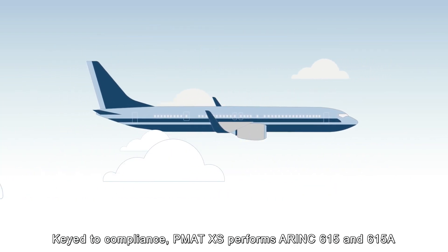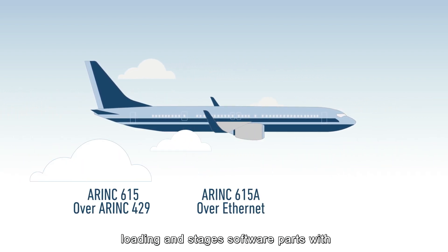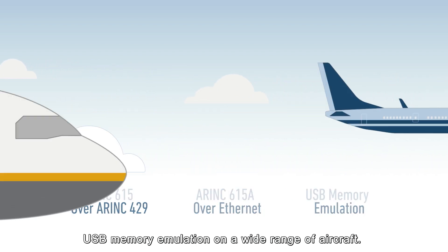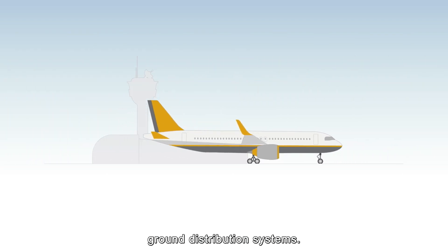Keyed to compliance, PMAT XS performs ARINC 615 and 615A loading and stages software parts with USB memory emulation on a wide range of aircraft. In the process, it easily integrates with ground distribution systems.